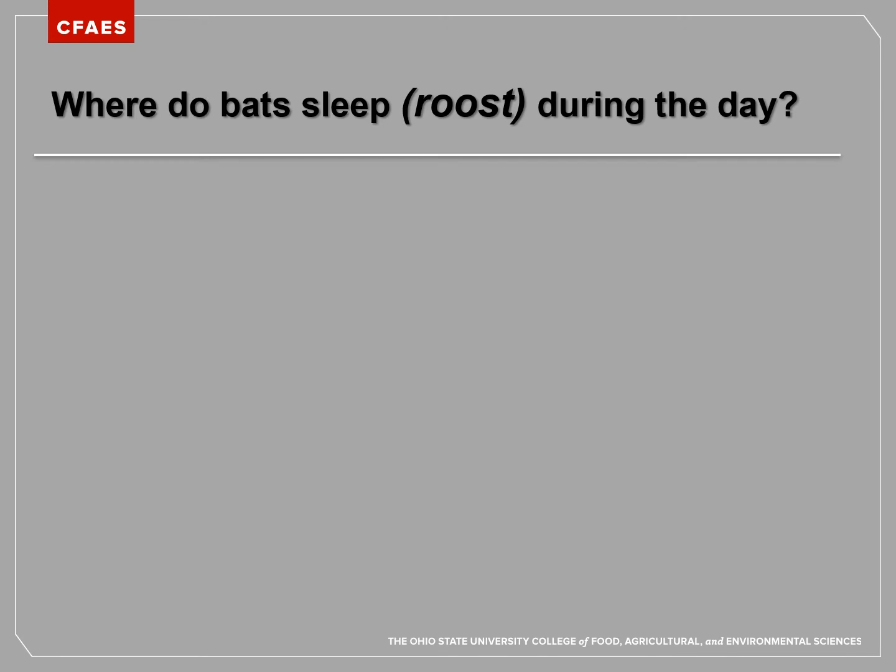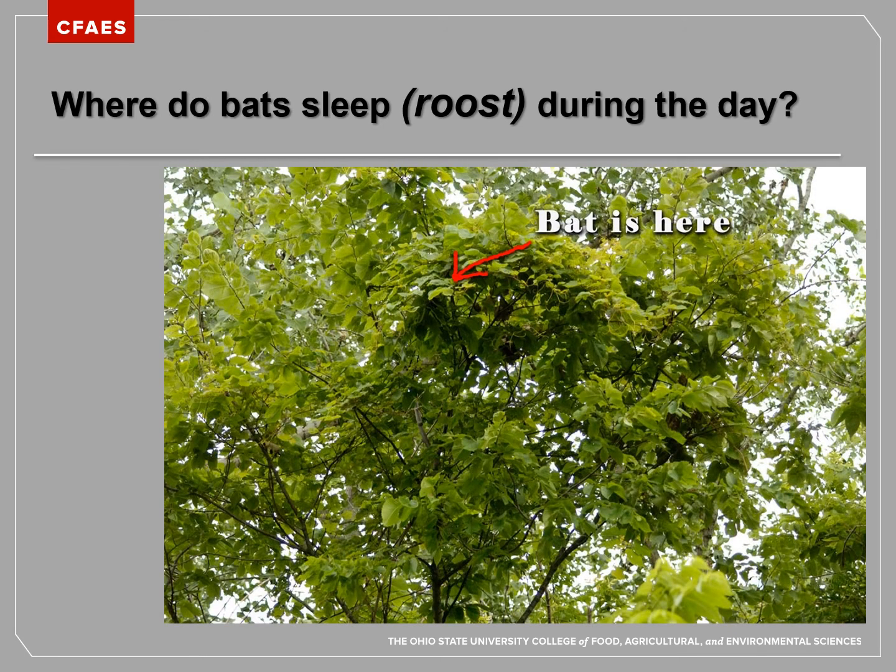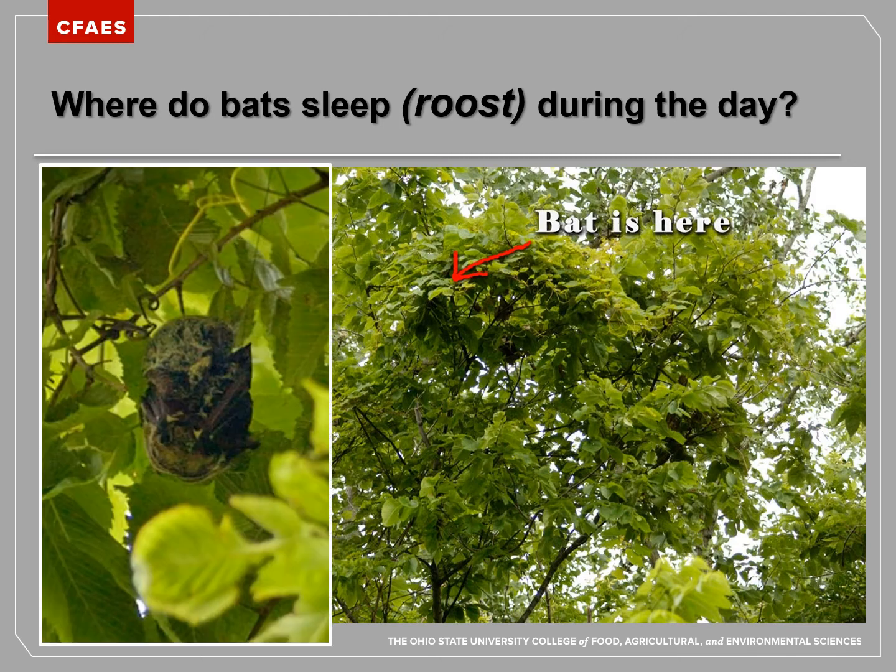When a bat sleeps or rests, we call it roosting. Where do bats roost during the day? Well, it depends on the bat species we're talking about. There are 10 different species of bats in Ohio, and some like to sleep right in the canopy of trees, like you're seeing here in this picture. That little arrow is pointing to where the bat is because researchers have used equipment to locate that bat. So there is the little bat — this is a hoary bat, our largest species in Ohio, holding onto the leaves and snoozing the day away.